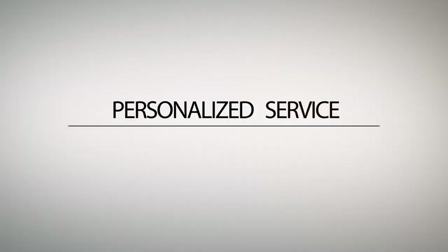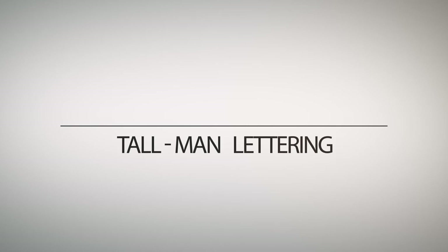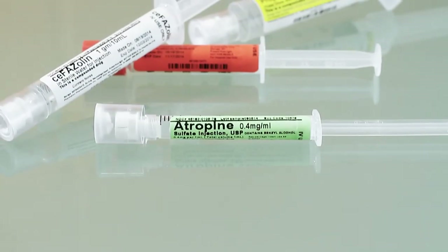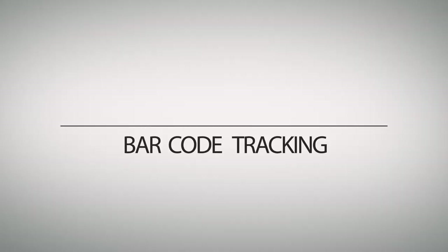Personalized service. Tall man lettering. Color coding. Bar code tracking.